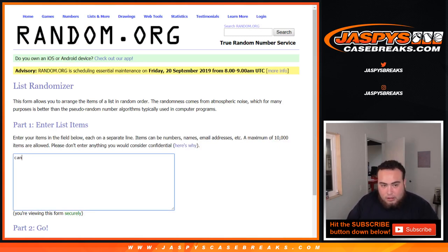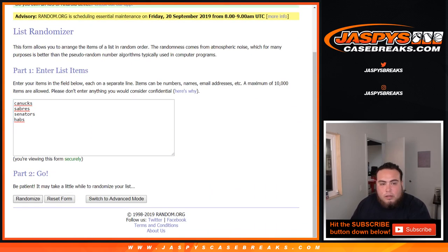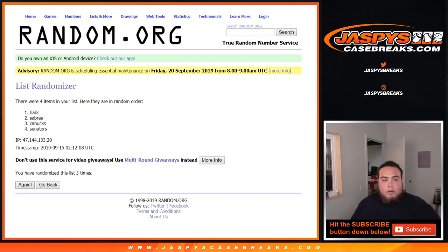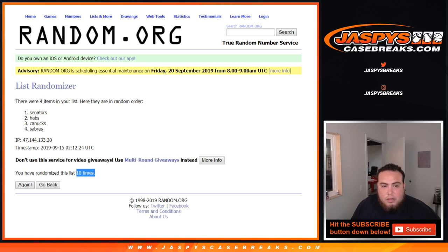Alright, so we have Canucks, Sabres, Senators, and Habs — Canadiens, for short. Roll it. Six and a four — ten times, number one gets it. Counting down: 1, 2, 3, 4, 5, 6, 7, 8, 9, and 10 the final time — goes to the Senators! There you go, Senators — SKS, there you go. You'll be getting that quarter of the top four rookies.